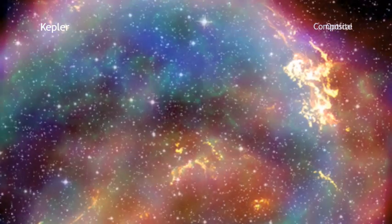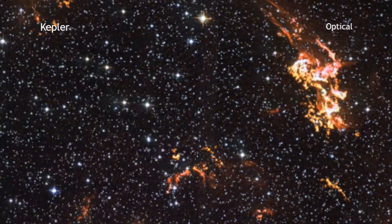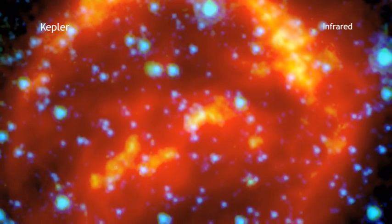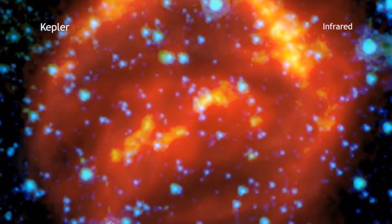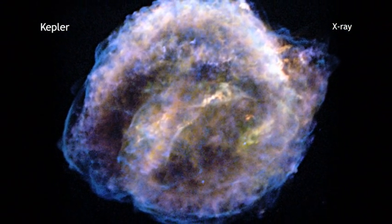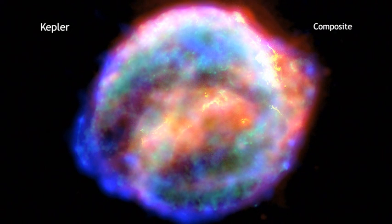Visible light from Hubble reveals where the supernova shockwave is slamming into the densest regions of the surrounding gas. Spitzer shows microscopic dust particles that have been heated by the supernova shockwave. The X-ray data from Chandra shows regions of very hot gas as well as extremely high energy particles. The remnant of Kepler's supernova is possibly the last supernova seen to explode in our galaxy, located about 13,000 light years from Earth.